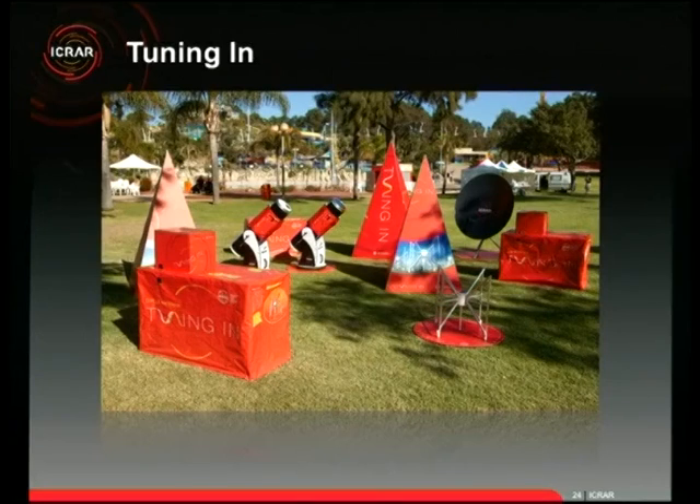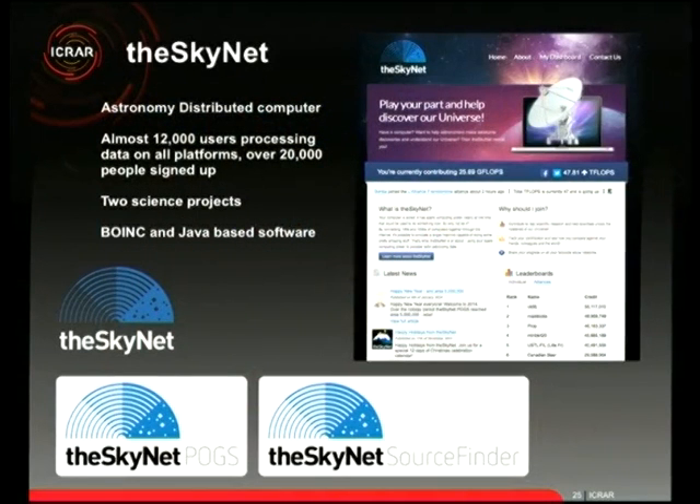We also have an exhibition called 'Tuning In' featuring our mini radio telescope, optical telescopes, and a small MWA dipole we use to collect FM radio. Now, the Skynet — my favourite project. It's a joint effort between ICRA's ICT team and the outreach and education team. It's a distributed computing project we use to process astronomy data, producing real scientific outcomes while also delivering great education and outreach.